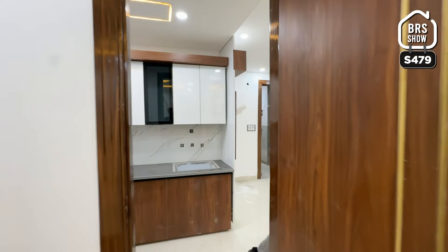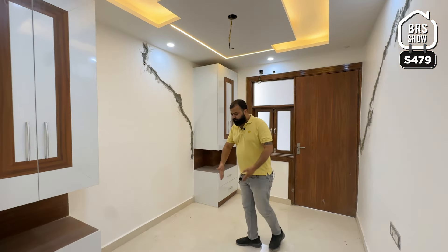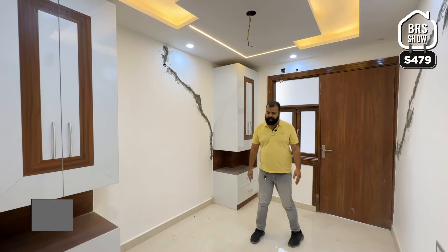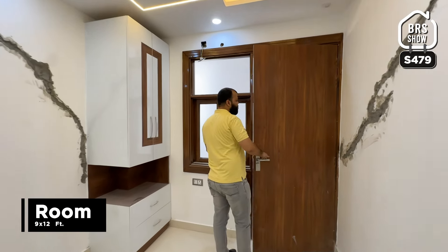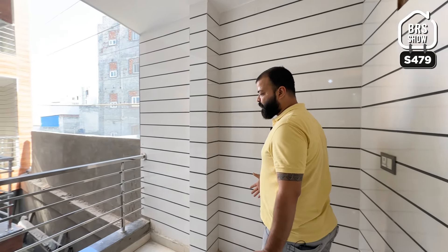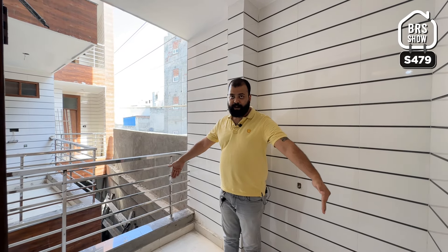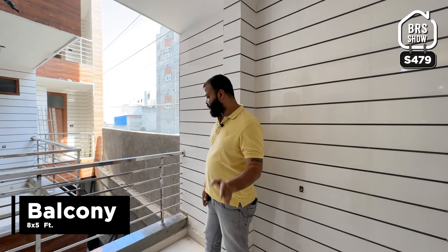इसके बाद आते हैं हमारे bedroom number 2 में। यह bedroom number 2 आपको 9 feet चौड़ा मिलता है और यहां से लेकर यहां तक complete 12 feet मिलेगा। और अब आते हैं इसके ventilation point पे। Back side की property में आपको ventilation नहीं मिलता है, बट यहां पे हमें 8 feet चौड़ी balcony मिलती है - 8 by 5 की balcony मिल रही है।